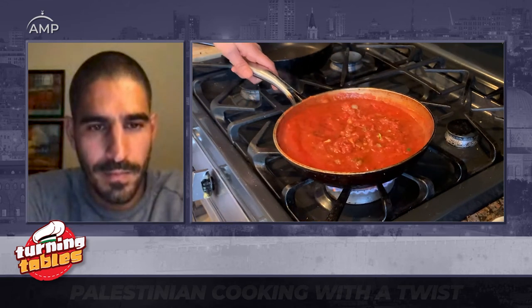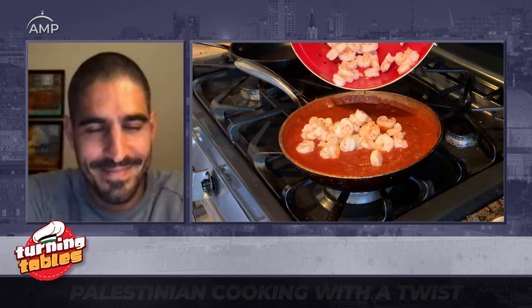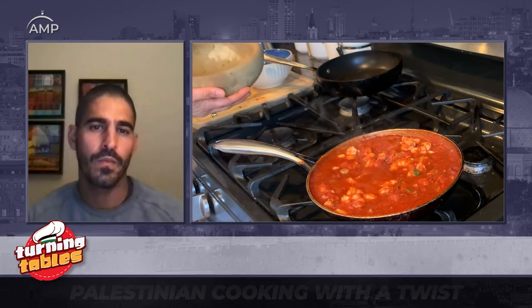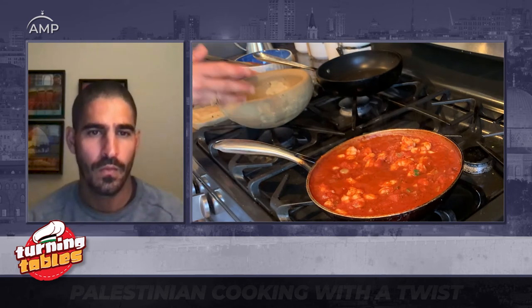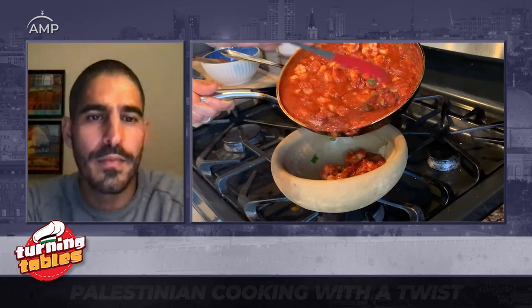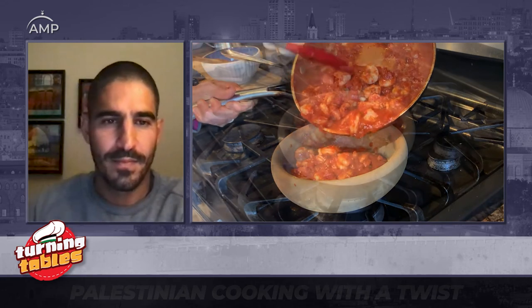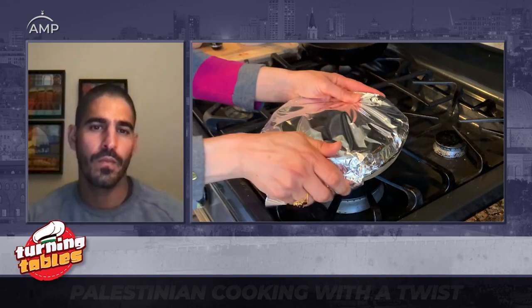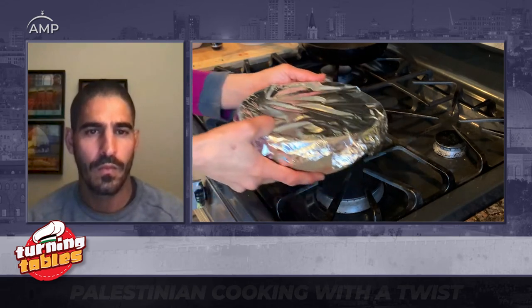Let everything cook through for a minute or two, then add the shrimp back into the pan and throw everything into the Zabdiya. Cover it with foil and stick it in the oven for 10 minutes at 375. If you don't have a Zabdiya, feel free to use any kind of earthenware vessel — you can even divide it into small portion-sized ramekins, a casserole, or any oven-proof bowl. Back in the day, they would actually cover it with a piece of dough instead of foil.